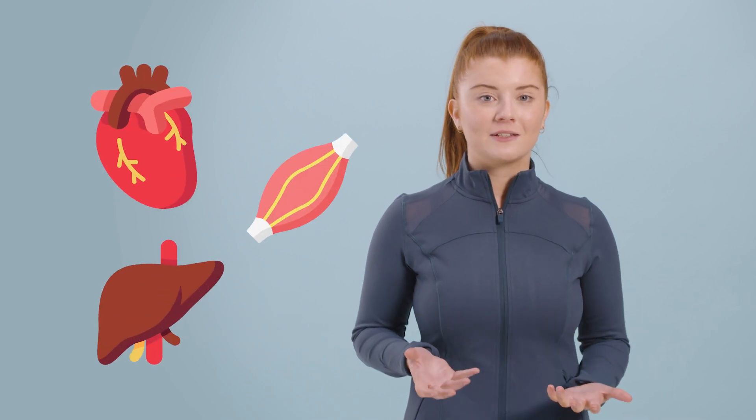Iron is in all of our cells, but it's mostly found in our red blood cells. These are responsible for carrying oxygen from our lungs to other organs in the body. Your iron status affects the activity of the heart, liver and muscles, plus the actions of nerve impulses, so you could say it's pretty important. Iron is an essential component of haemoglobin, an erythrocyte or red blood cell protein that transfers oxygen from the lungs to the tissues.